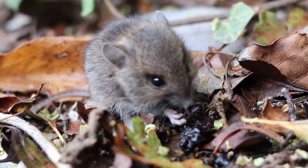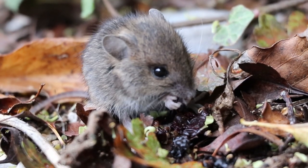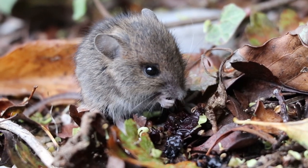Interestingly, woodmice tend to leave the flesh of fruits and eat only the pips. This juvenile mouse is carefully manipulating the blackberry, opening out the flesh and pulling out the small seeds which the mouse loves.